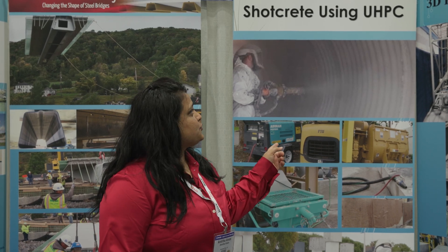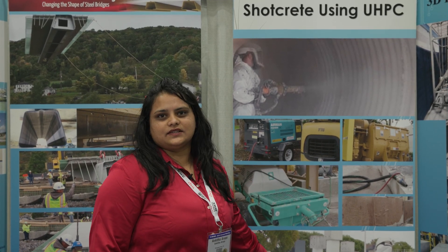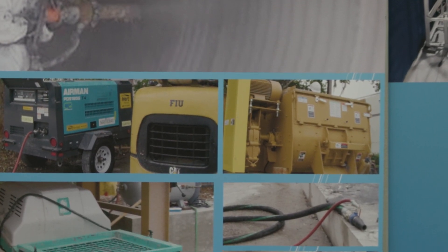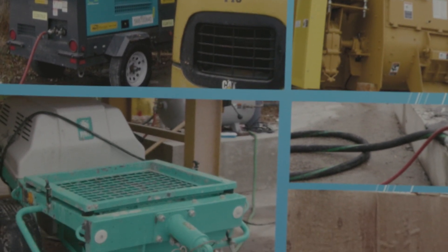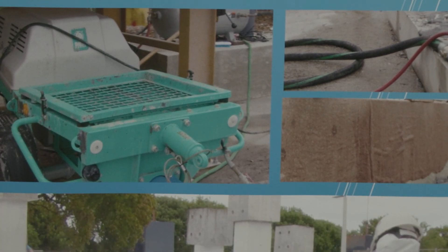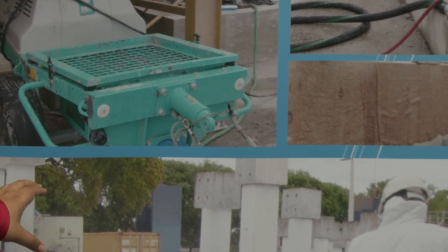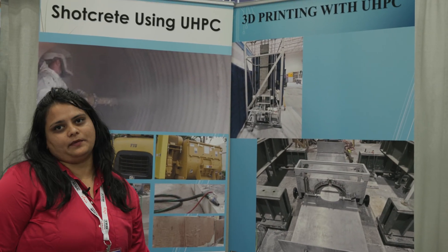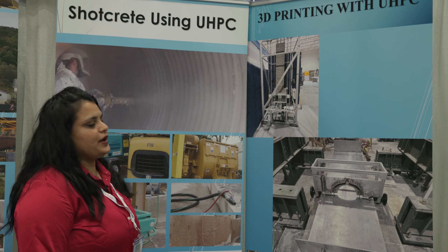We have been working on shotcreting using UHPC to repair several existing overlays and more. At FIU we have our own shotcrete pump setup, which is used to repair existing bridge culverts or barrier systems.